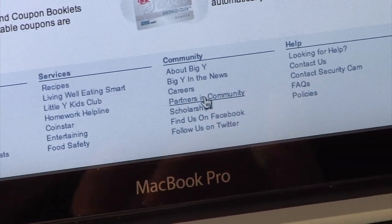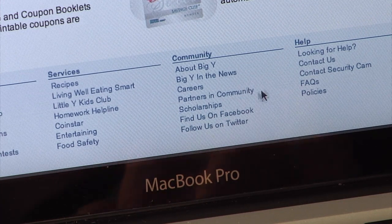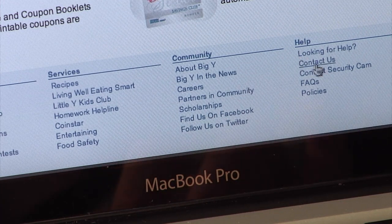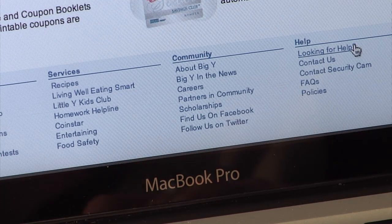Looking for a career at BigY or maybe a scholarship for school? You'll find them here. Plus, if you need to talk to us or just want some answers to some BigY.com questions, look no further.